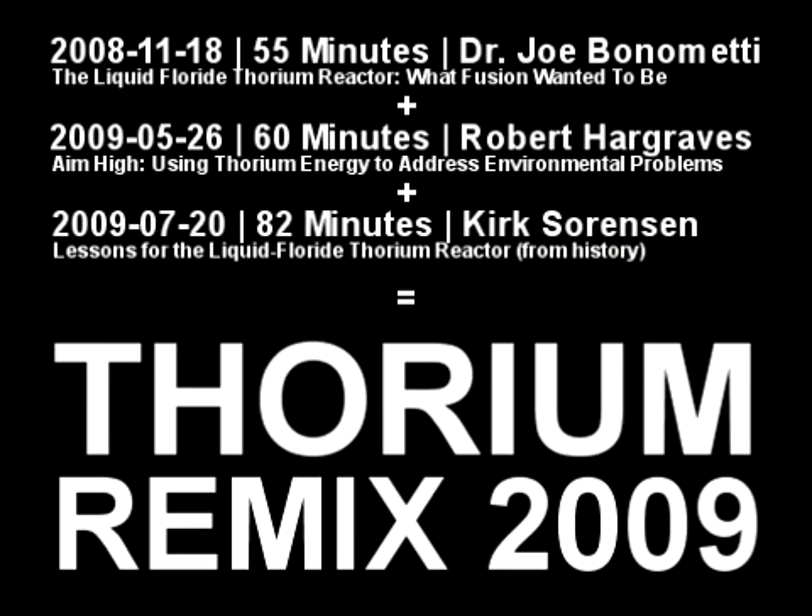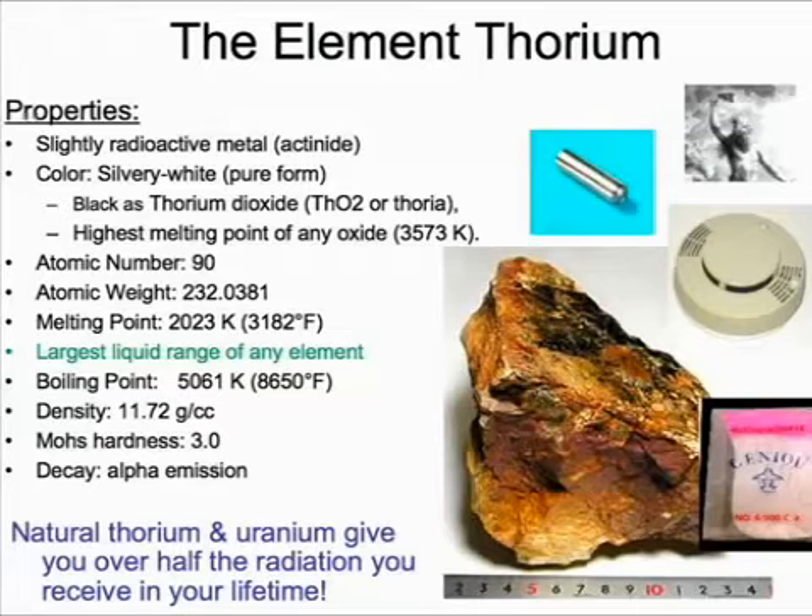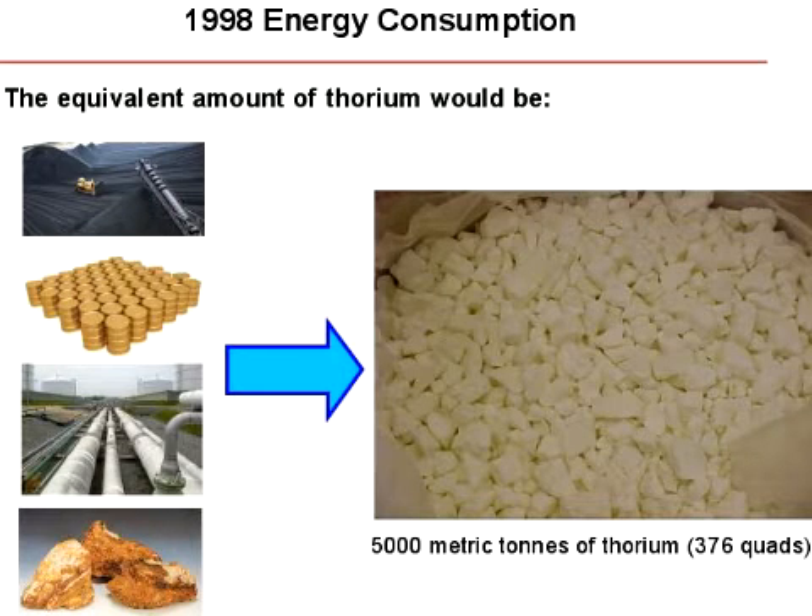Thorium is an element. It is slightly radioactive. It is a metal. It's got a very wide liquid range and some other interesting properties. Thorium is not really commercially used for anything of much these days. Nuclear fission is an incredibly dense source of energy.